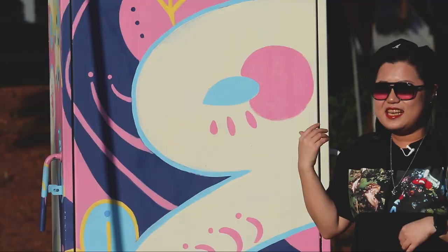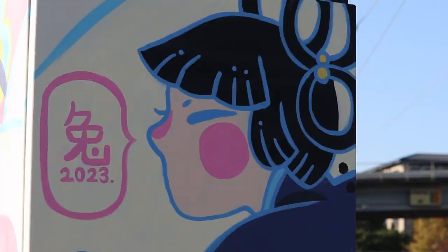Keep your eye out for six more boxes coming late this year and early next year. We're going to see totally different artists, totally new styles, and it's going to be a great addition to the public art here in Chamblee.